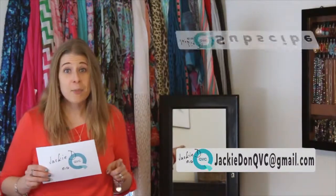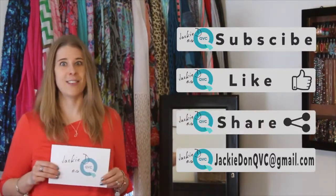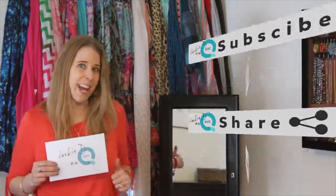What's going to be my next product video? Be sure to subscribe, like, and share Jackie D on QVC, because the next video is going to be a little bit about some of the products that are inside the jewelry cabinet.